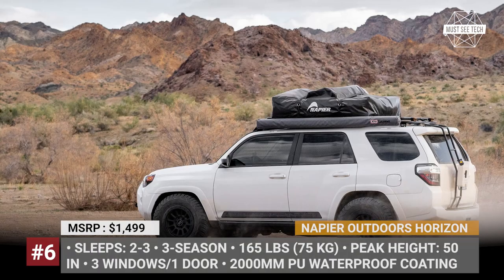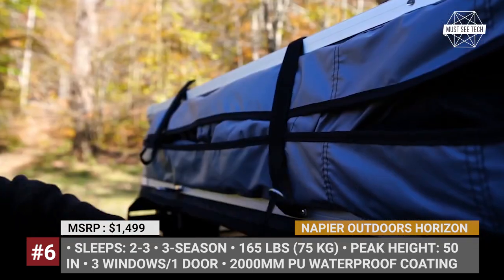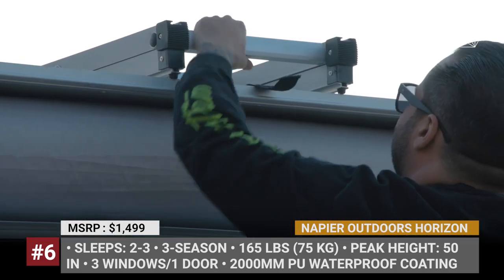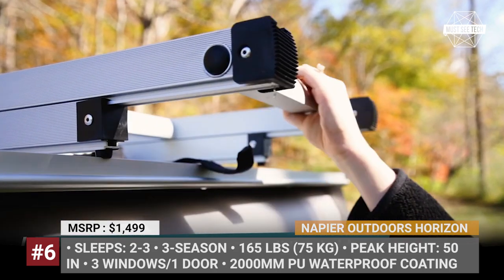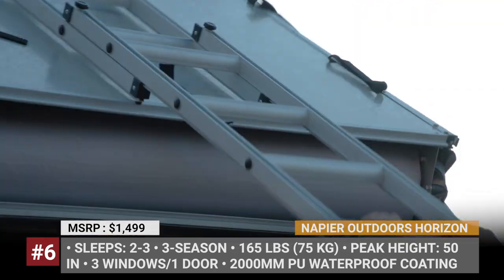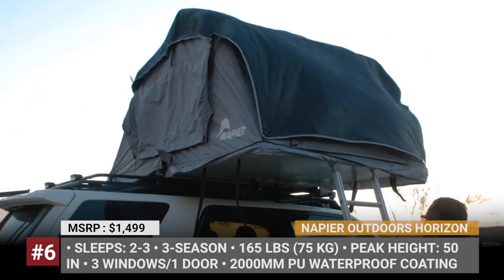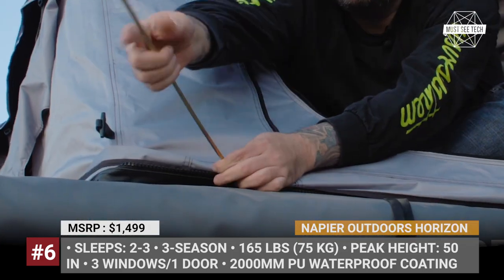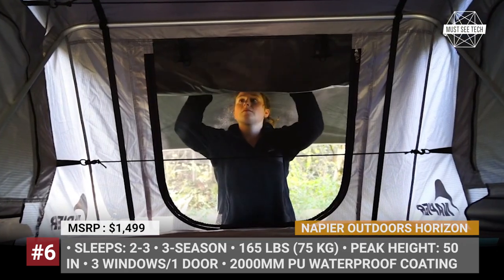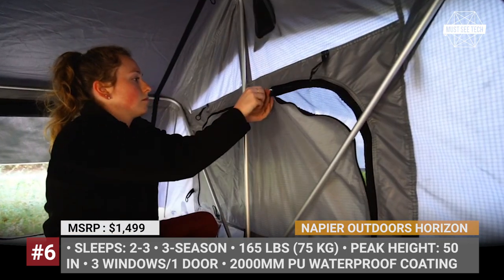Horizon by Napier Outdoors. In the past, Napier Outdoors specialized exclusively in vehicle camping tents that connect to your car's boot, but now the company is ready to play in the RTT league as well. Compatible with any truck or SUV equipped with crossbars, their new Horizon tent has three windows, a standard wall-to-wall foam mattress, and an extra rainfly. Its peak height reaches 50 inches, while the interior is large enough to sleep two to three people.